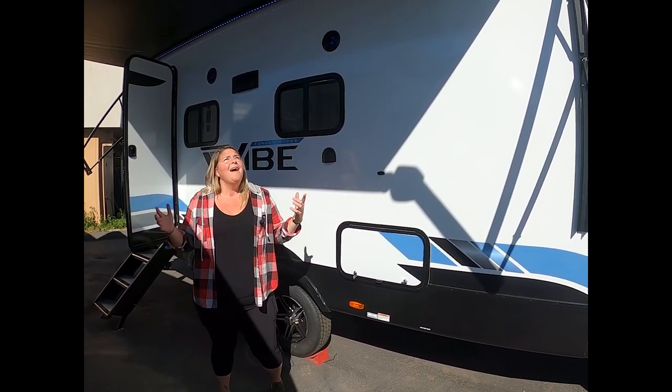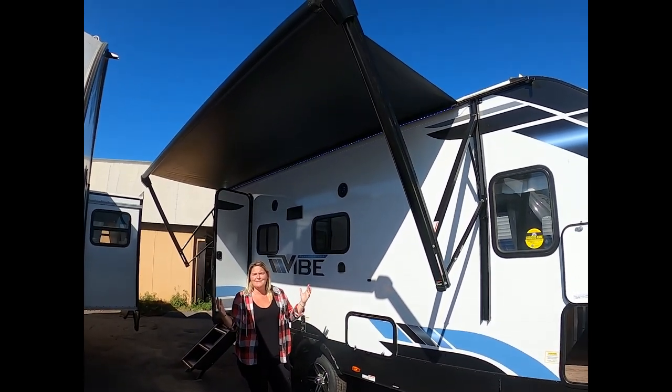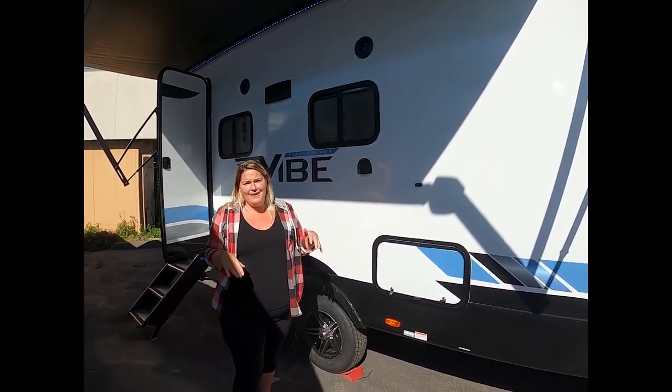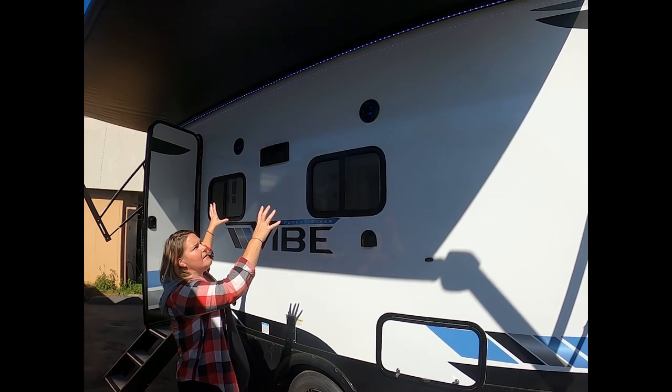I'm standing underneath the awning — it's not all the way extended because we're limited with space, but this goes out a few more feet and gives a great party area underneath. You've got your LED lights and speakers for outdoor entertainment, with little blue LED lights in there as well. Just makes for a nice party area.